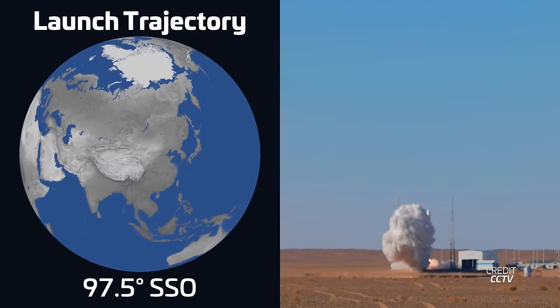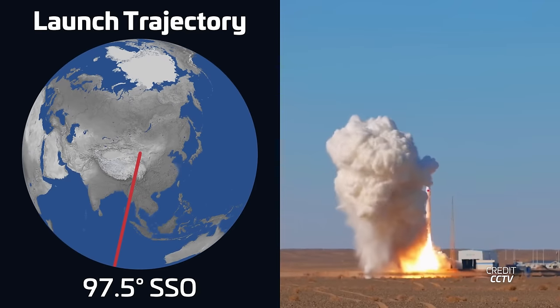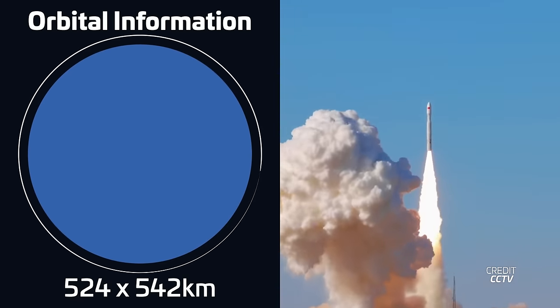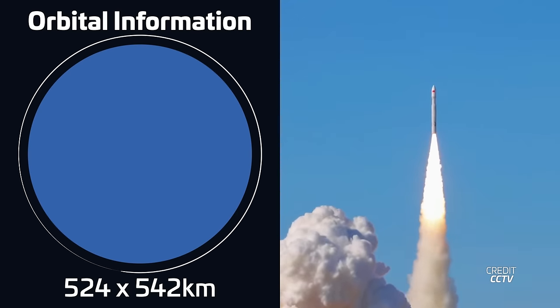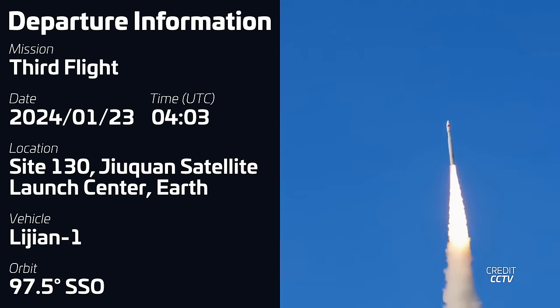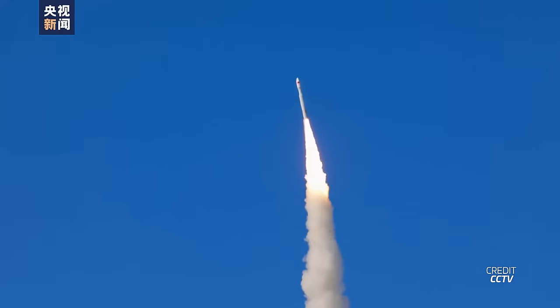After that launch, we had the third flight of the Li Jian-1 rocket from China. Liftoff took place on January 23rd at 403 UTC from Site 130 at the Zhou Chen Satellite Launch Center. The rocket was carrying five Tai Jing spatial observation satellites manufactured by Minospace Space into a sun-synchronous orbit.